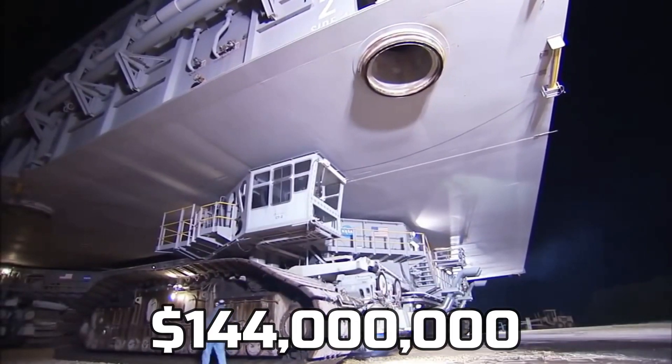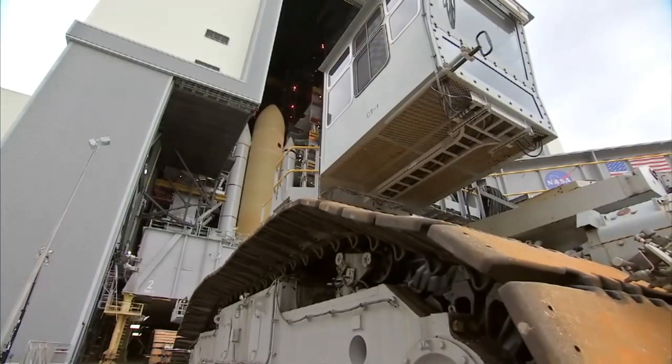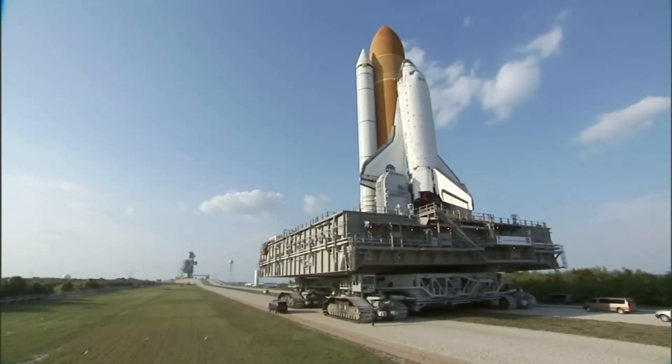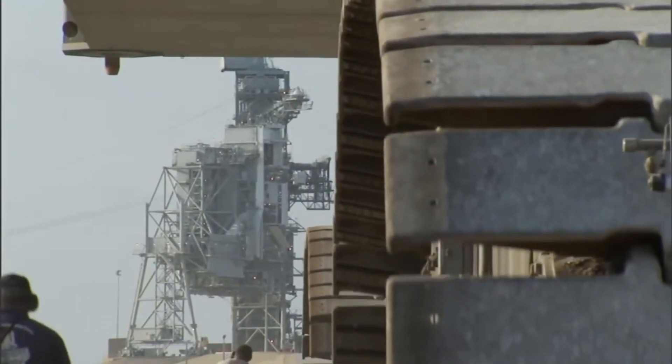This equipment costs NASA $144 million, and it's only meant to transport things from the rocket factory to the launch pad. From the factory to the launch pad is about 6.5 km.